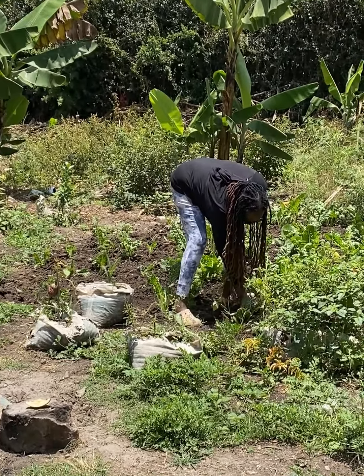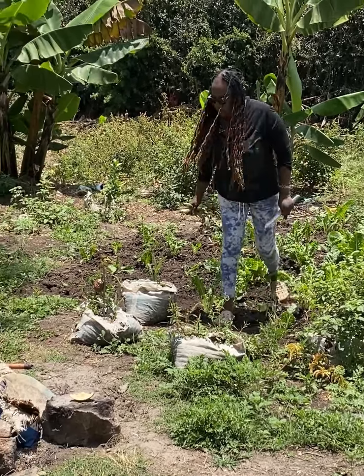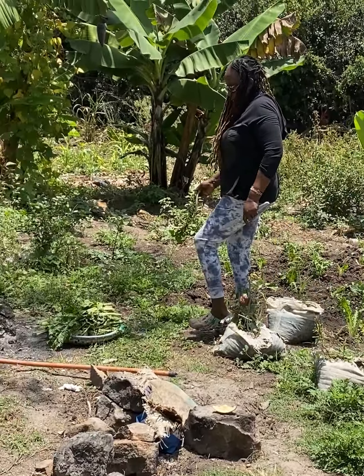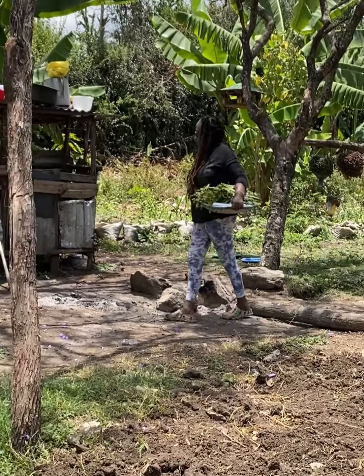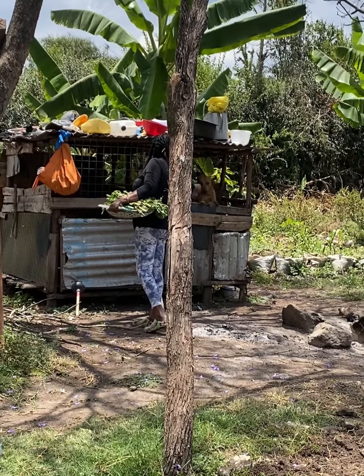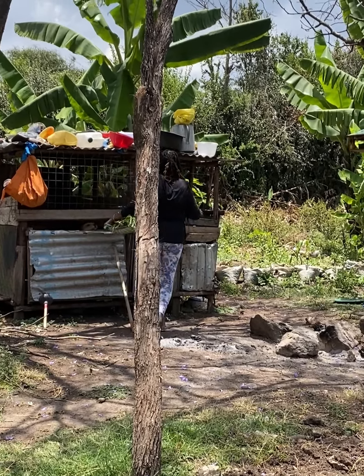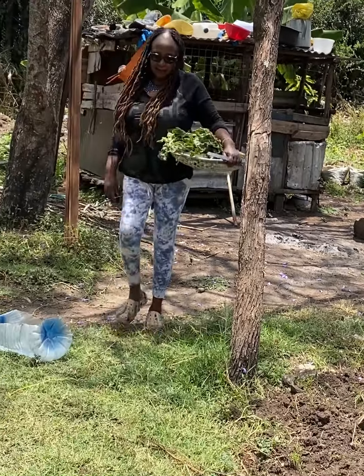After my retirement, I relocated to the village and left completely the city life. I feel so excited when I wake up in the morning and I check on my pets and also my chicken. It's a new adventure for me.